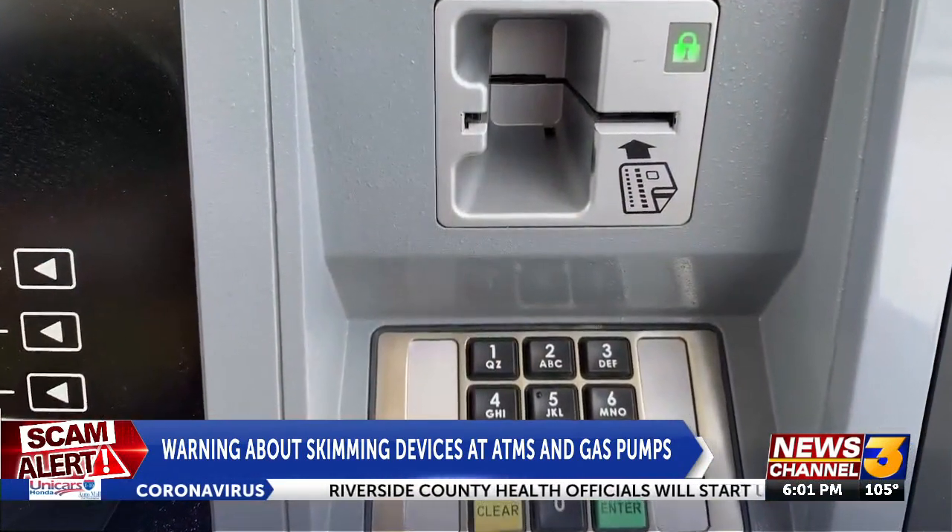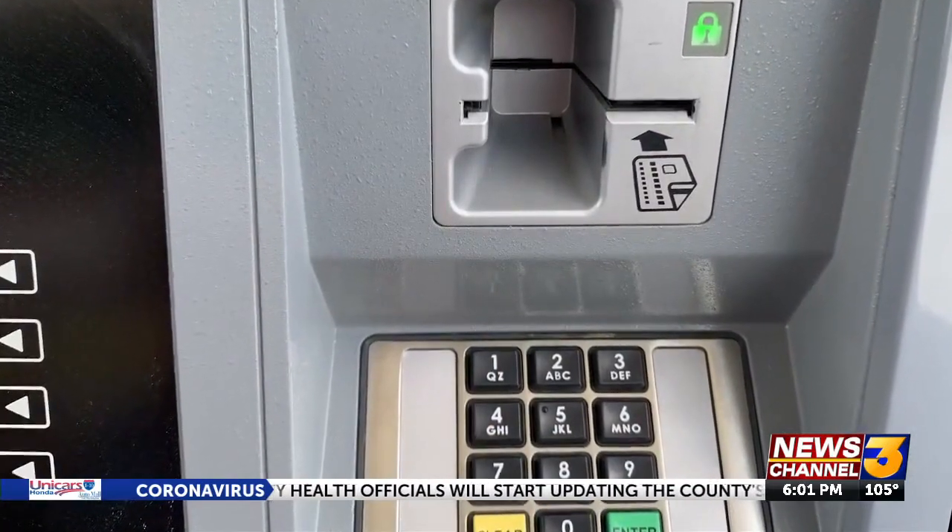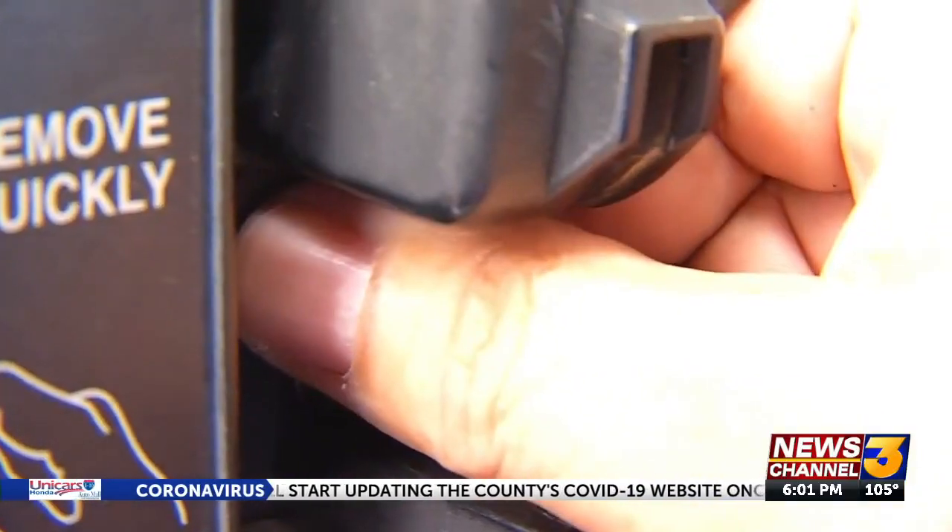It makes me kind of sad because I do swipe my card a lot. It can happen to anybody. There's been a concerning increase in skimming devices placed inside local gas pumps and ATMs. Those things are out there — they're active in the area again.